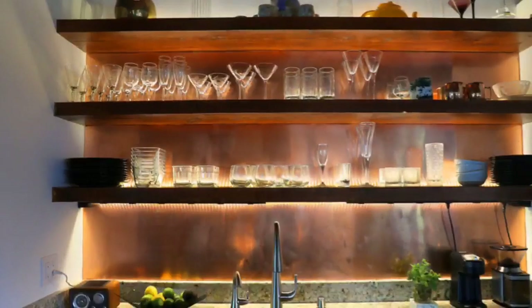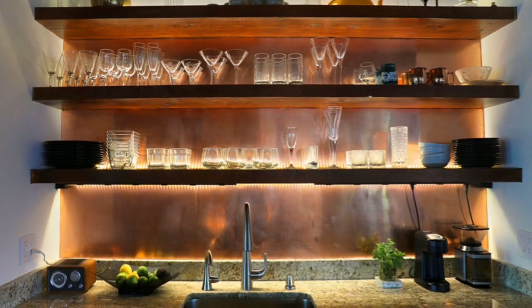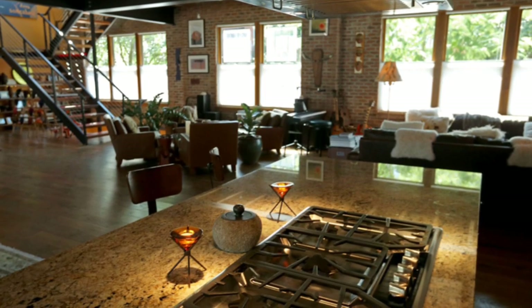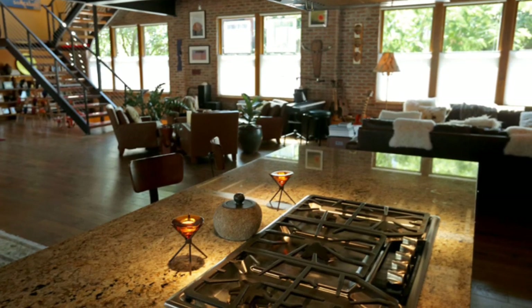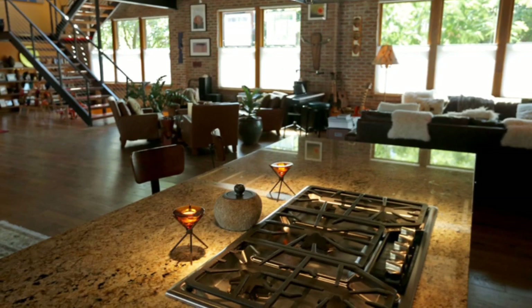We wanted a big, airy, spacious house, kind of like a loft. I was living in Jersey City, New Jersey, and we thought about Manhattan, but it's way too expensive to get a loft there. So I moved here, and we bought this land from the LRA of the city.